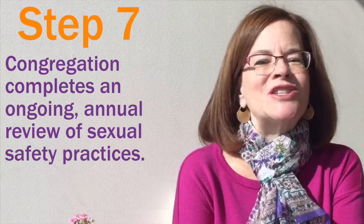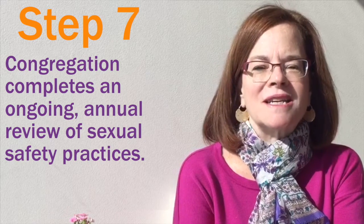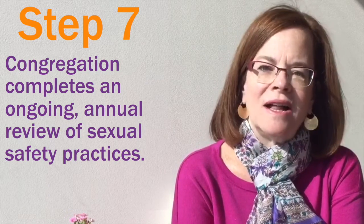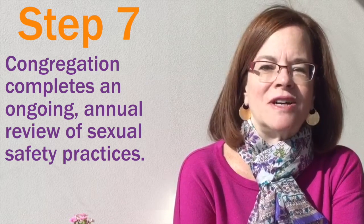Step seven is to just keep this work going. It's important that sexually safer best practice congregations understand that this is not a one-time process. It's not a policy you write and put in a file, but it's about an ongoing commitment in your community to being sexually safer.